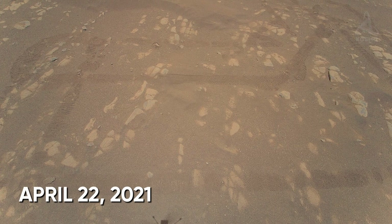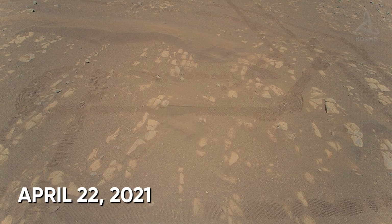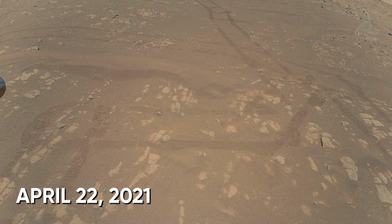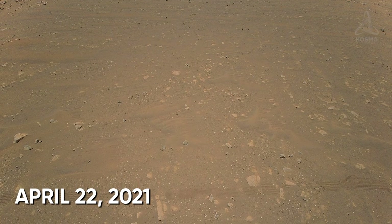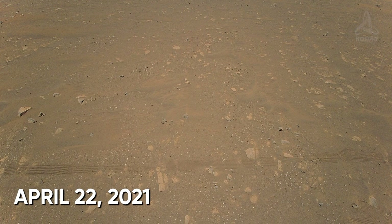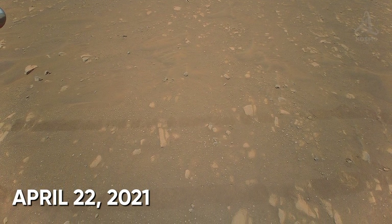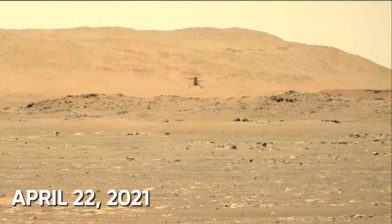And here is what they look like. In these images, wheel tracks left by the Perseverance Mars rover can be seen. By putting together the acquired images, scientists at NASA created a short film demonstrating Ingenuity hovering above the surface.